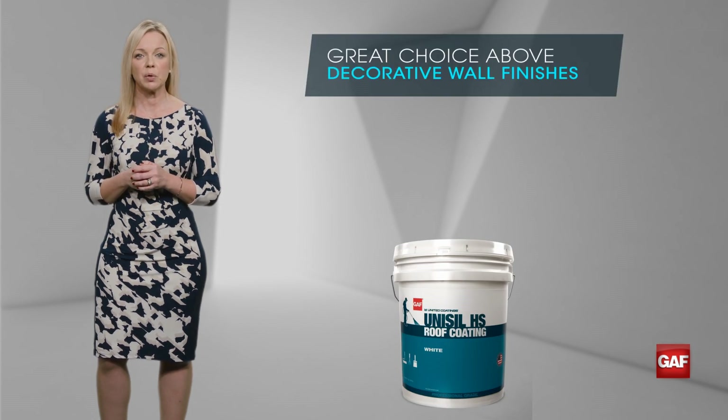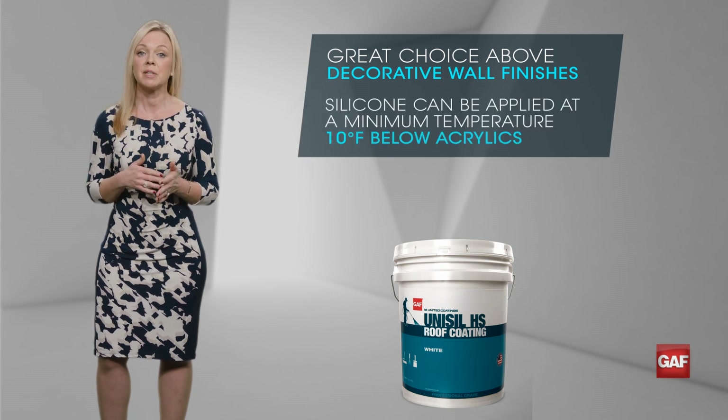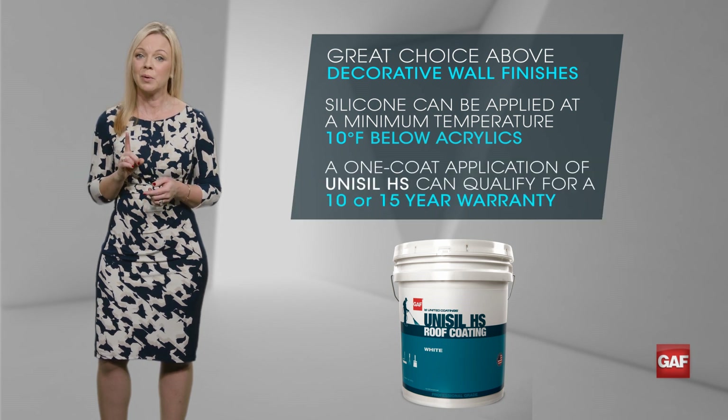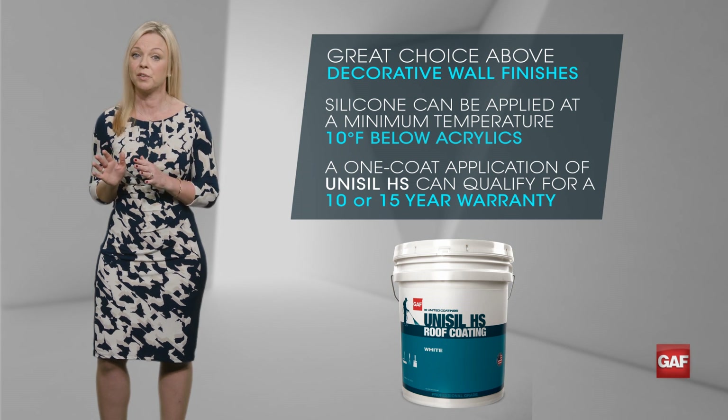He also says he's heading into colder weather. Silicone can be applied at a minimum temperature that is 10 degrees lower than acrylics. And because of its high solids content, a one coat application of Unisil HS can qualify for a 10 or 15 year warranty.